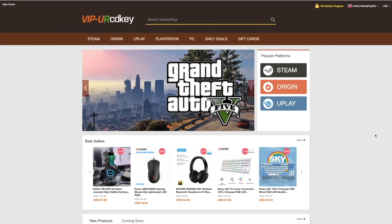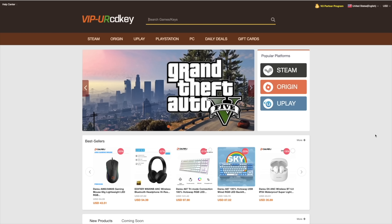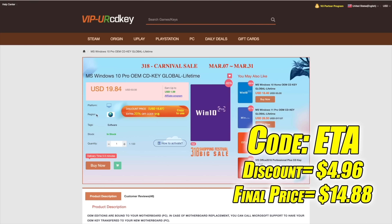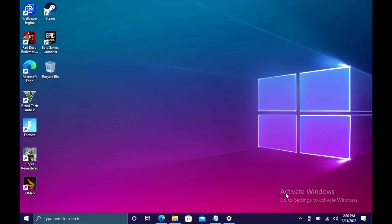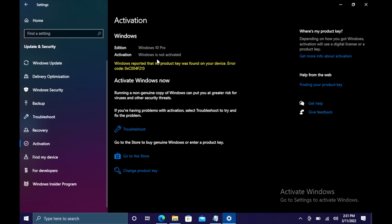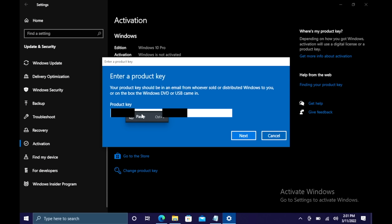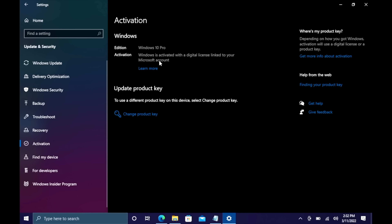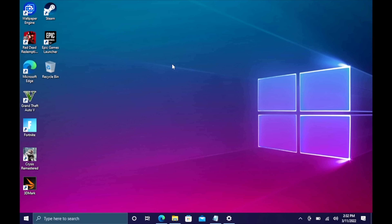There's a lot I want to go over in this video, but before we get started, this video is brought to you by URCD Keys. I've been using this site for a couple years now. They offer Steam Keys, Origin, Uplay, and even Microsoft applications like Office, but the main reason I use URCD Keys is for their Windows Keys. Right now their Windows 10 Pro OEM key is $19.84, and if you use code ETA at checkout you can get 25% off. They accept PayPal, and once your payment is processed they'll email your code. I'll leave a link in the description.